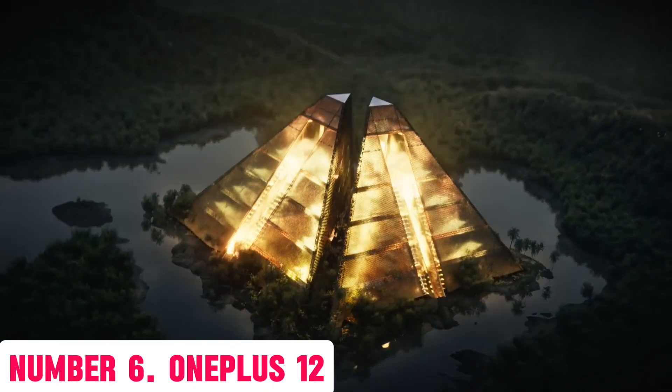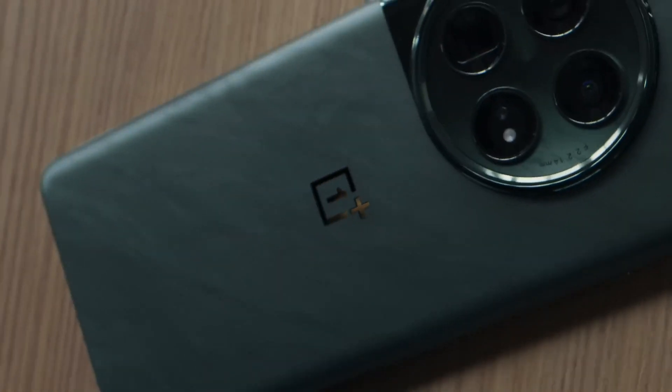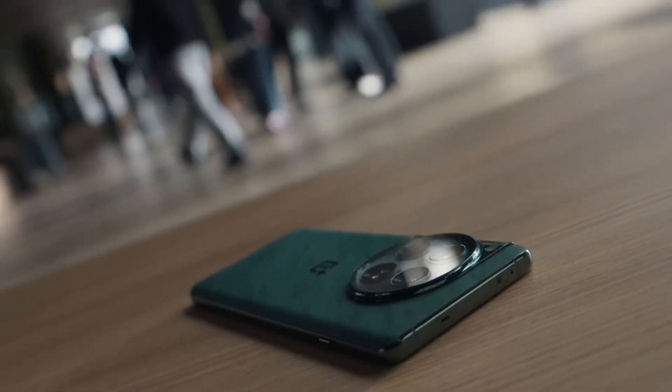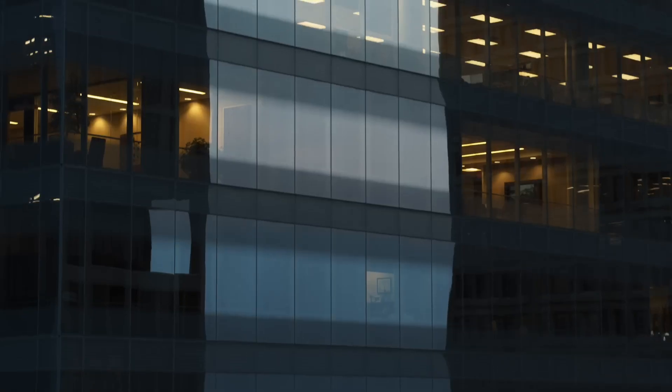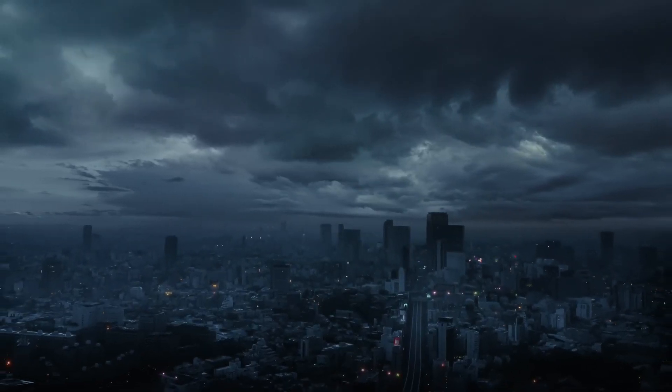Number 6: HomePlus 12. Experience the ultimate in smartphone innovation with the HomePlus 12, the latest flagship device from HomePlus. This powerhouse of a phone boasts a stunning 6.7-inch AMOLED display, featuring a Quad HD Plus resolution at a 120Hz refresh rate for an incredibly smooth and immersive visual experience.